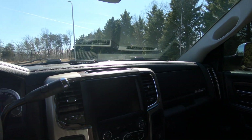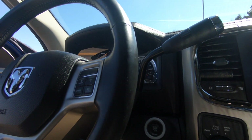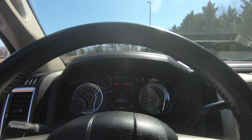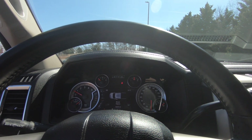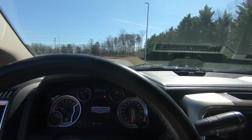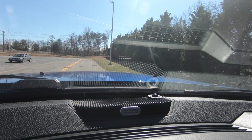This one does have the push-to-start — we'll check that out. The truck is currently at 93,000 miles, very low miles, and it comes with a pretty nice sound system in it, stock.